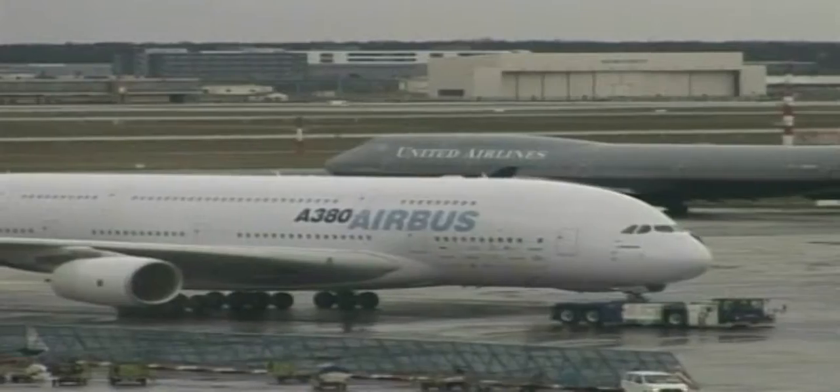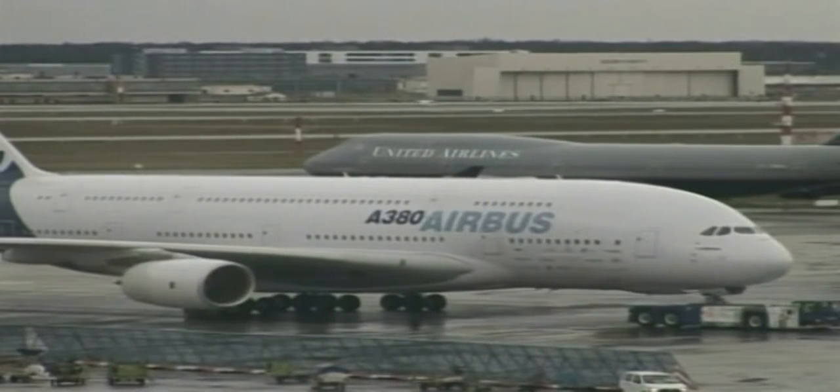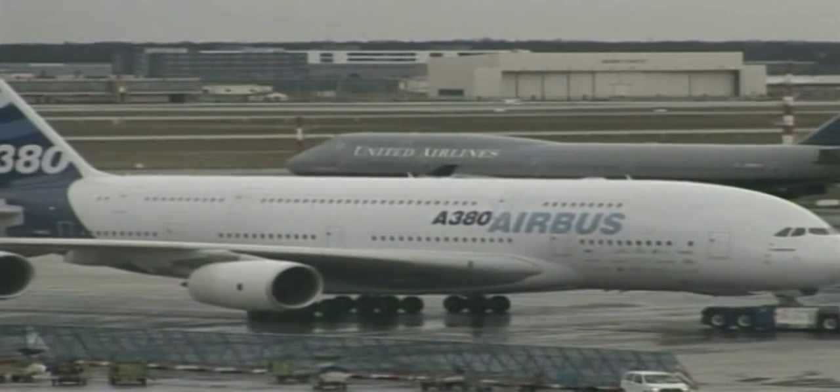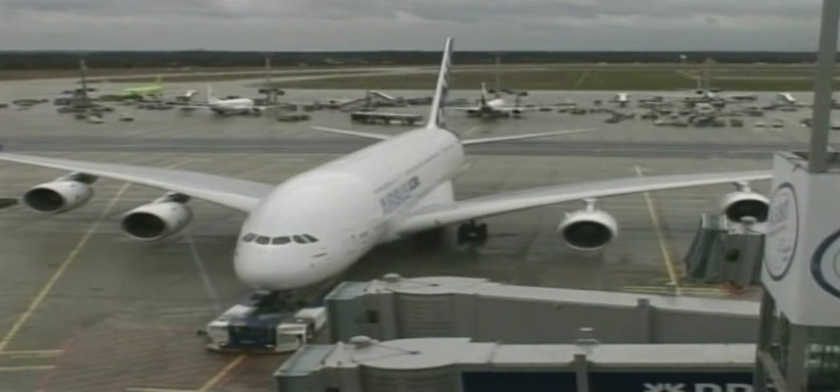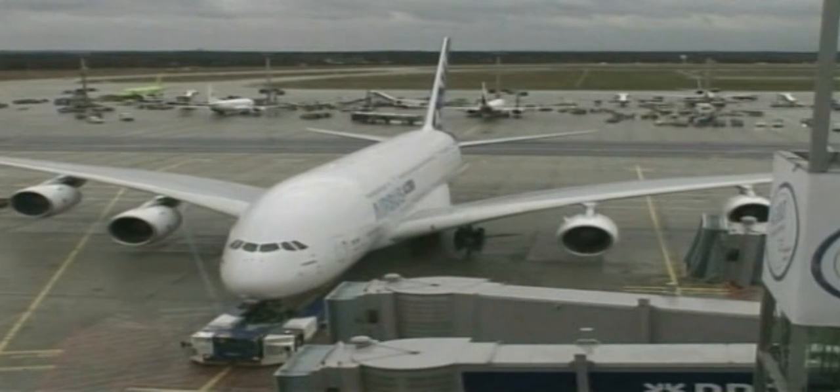First class is luxury at the highest order, with some models even having their own nursery for children. Officials were keen to see if docking at gates and passenger disembarkation could run smoothly, and if support infrastructure such as refuelling facilities could perform promptly.